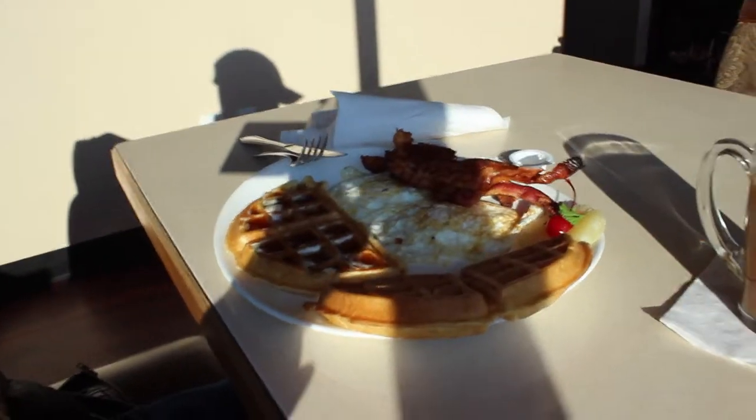Alright guys, you know me — of course we had to start this vlog with some breakfast. Look at that, it's my favorite right there. Good old waffle combo, eggs easy over, and of course bacon and plenty of syrup. Alrighty, now that we got some food in us, let's get on with the day.